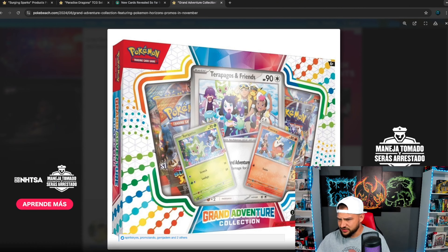It looks like it's featuring Stellar Crown, Surging Sparks, and I can't tell if that third set is Obsidian Flames — I think it is but I'm not sure. The Obsidian Flames is going to be kind of eh, but I think Stellar Crown and Surging Sparks in the same box is pretty solid. I'm not going to open this thing, but I'm definitely going to have it as a centerpiece in my collection and I'm going to stock up on these for sure.